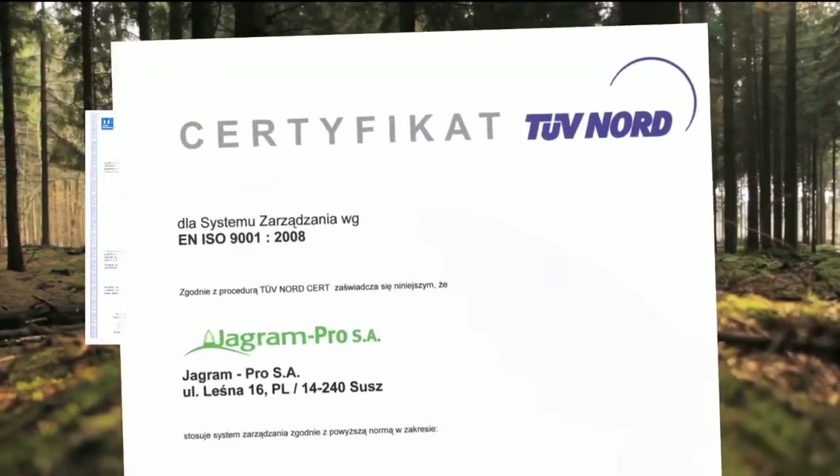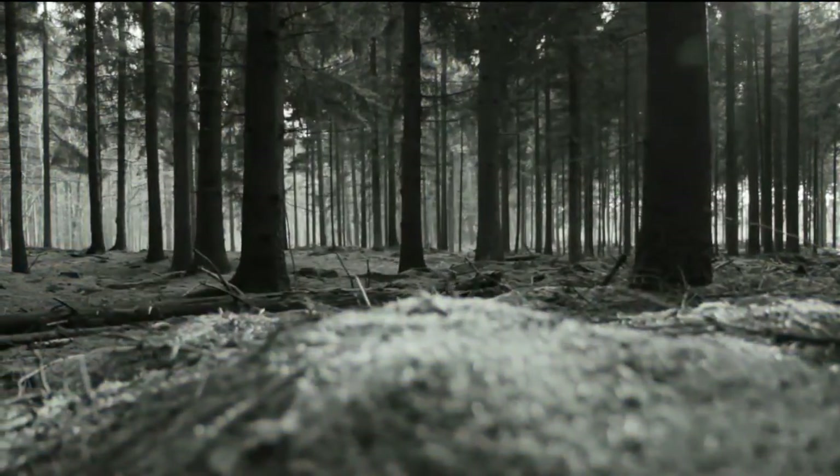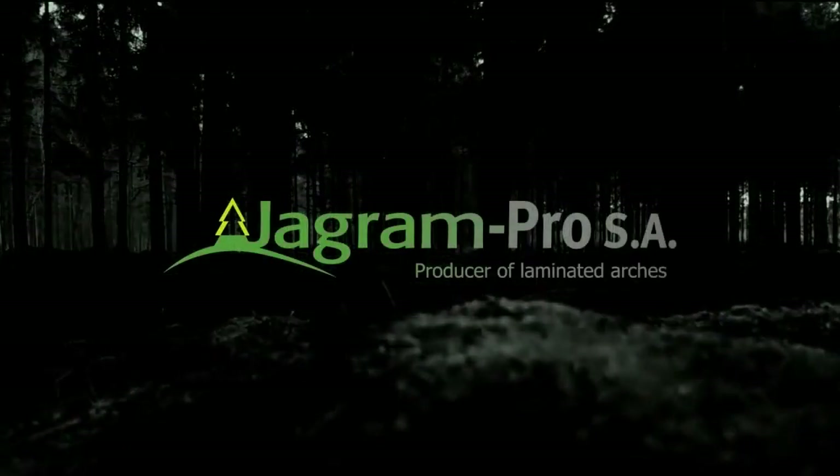Yagram Pro means the creation of new opportunities, a guarantee for success and rewarding cooperation. It means partnership and trust.